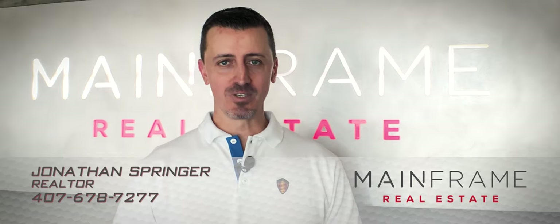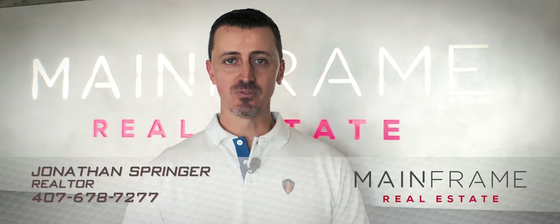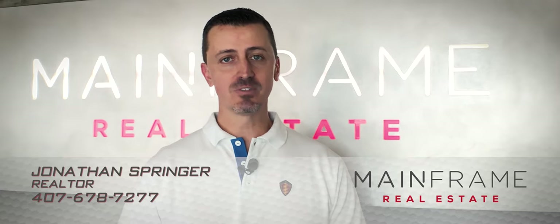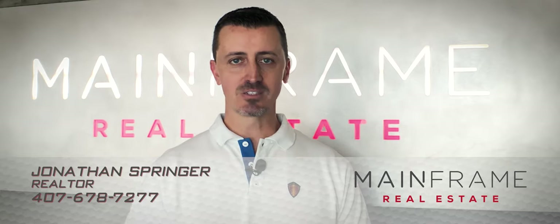My name is Jonathan Springer. I'm a realtor with Mainframe Real Estate here in Orlando. I buy and sell homes all across Central Florida. If you see me out at one of our events, please feel free to say hi — I'd be happy to answer any questions and help you buy or sell your next home.